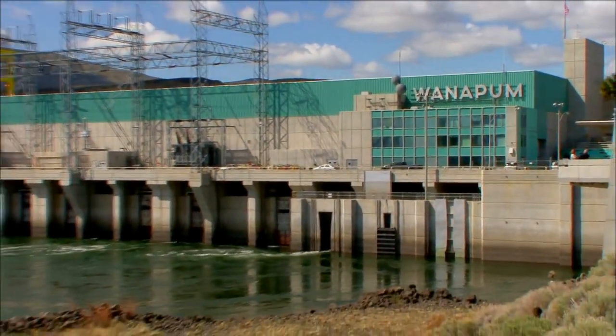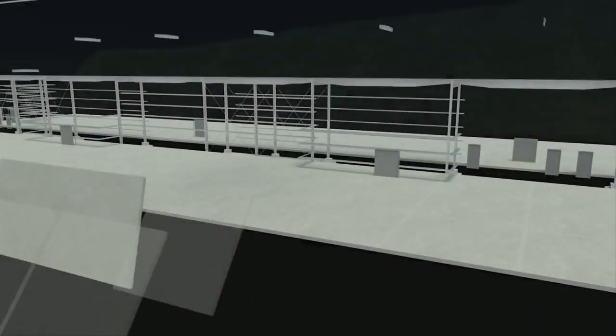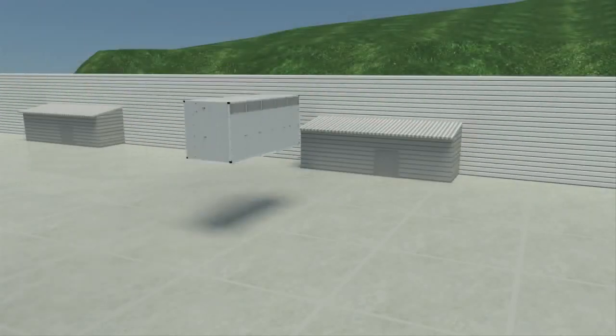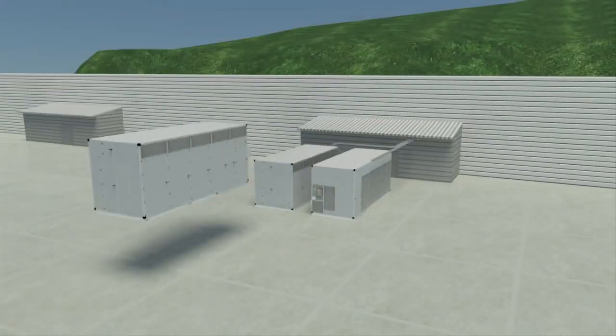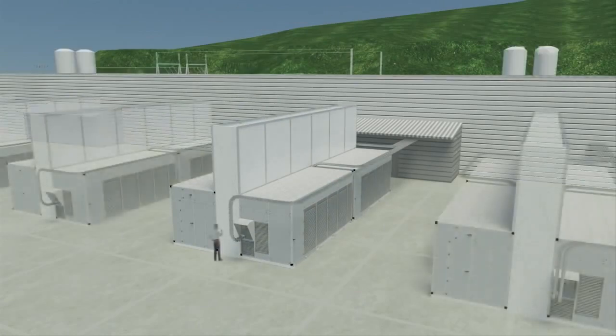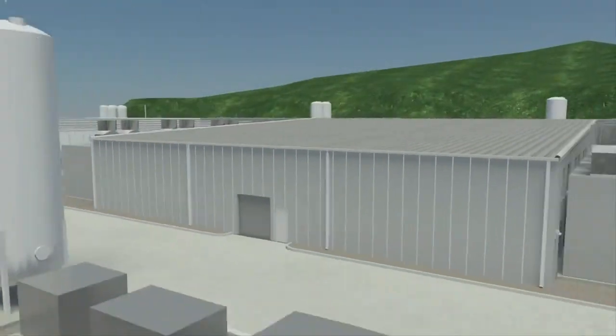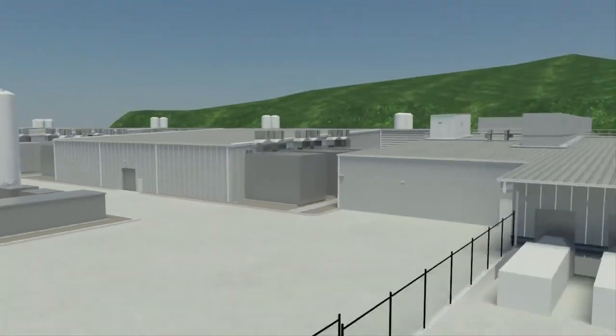To deliver cloud computing services for global businesses and consumers within a very cost-effective and sustainable operation, we evolved our data center design strategy. Traditional data centers take from 18 to 24 months to build. With our modular approach, we worked to reduce costs and deployment time while increasing overall efficiency and sustainability.